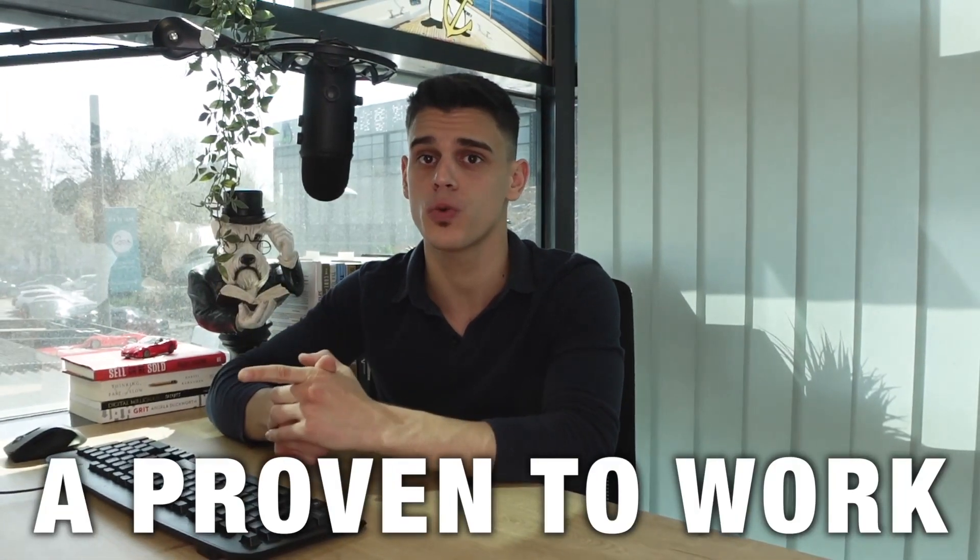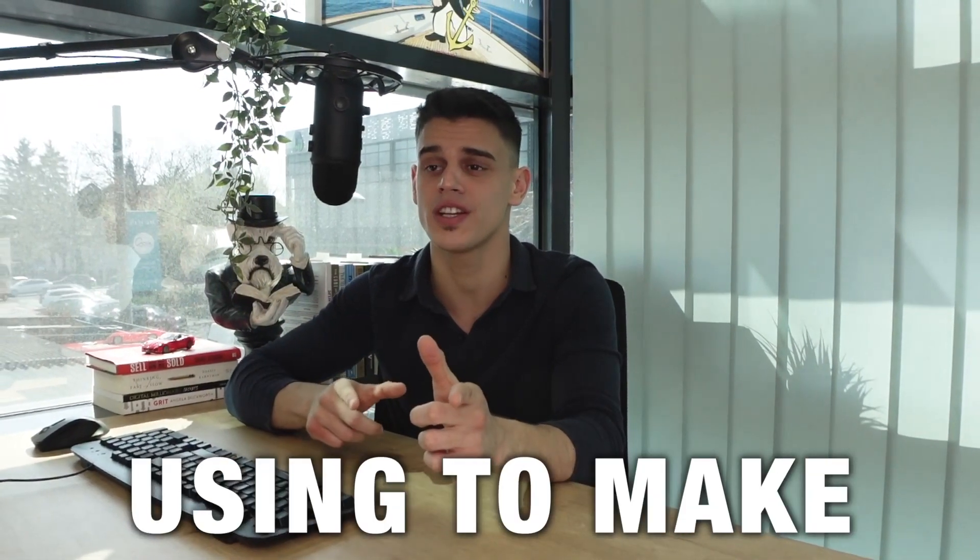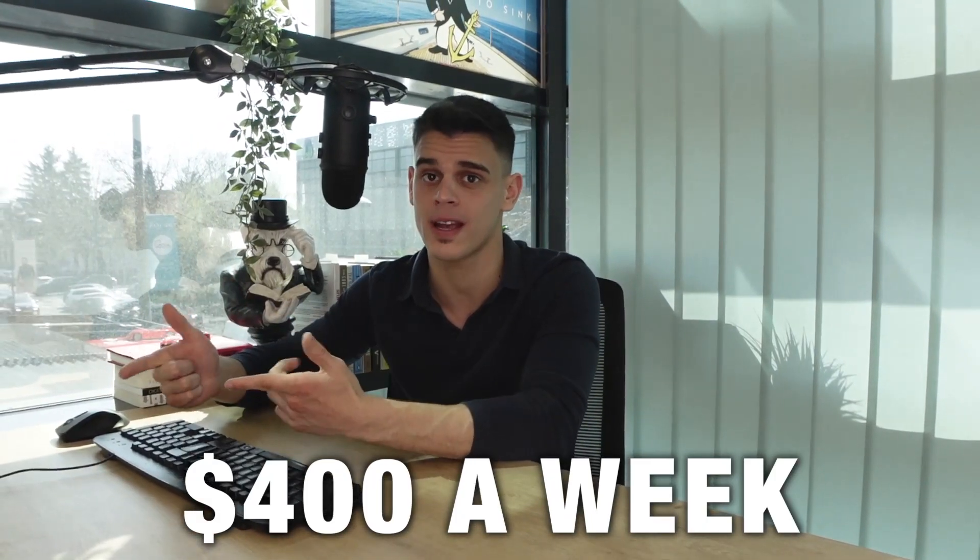Hey guys, Miss Amani here and I'll show you a proven-to-work strategy that complete beginners are using to make an extra $400 a week. So let's give it a shot.